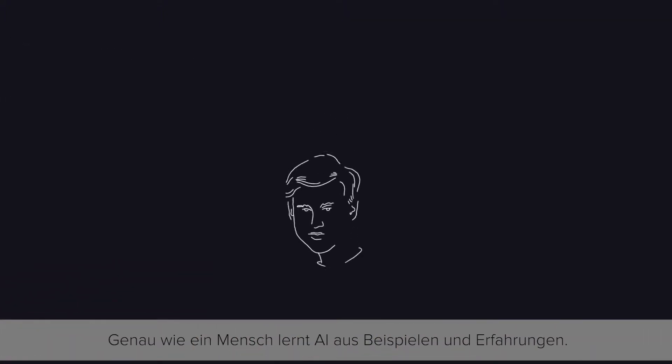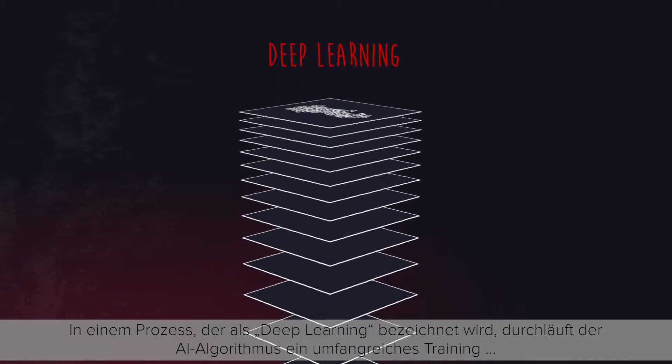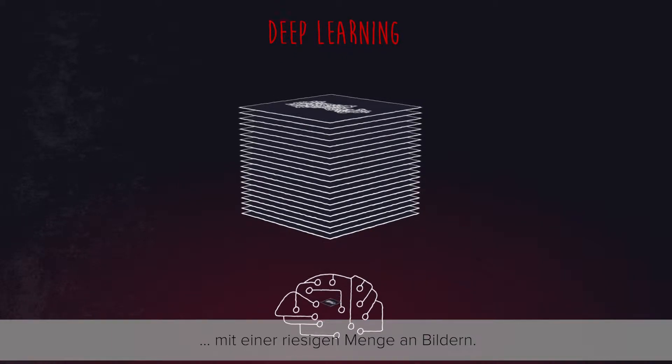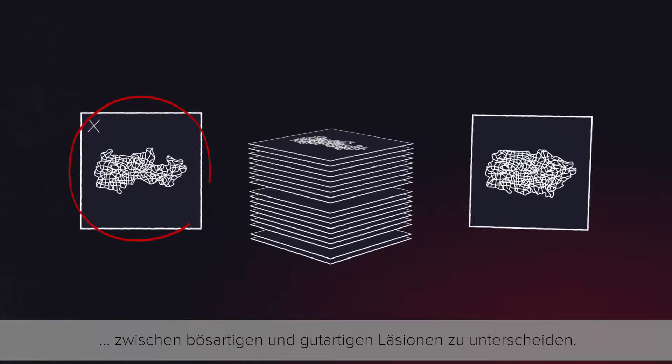People learn from examples and experiences, and so does AI. In a process called deep learning, the AI's algorithm improves by undergoing extensive training with a multitude of images. With growing experience and its own rules, AI is able to distinguish between malignant and benign lesions.